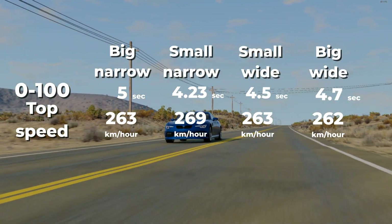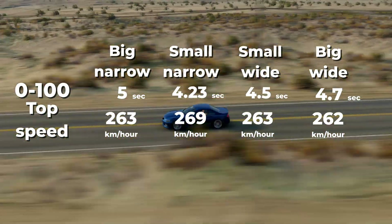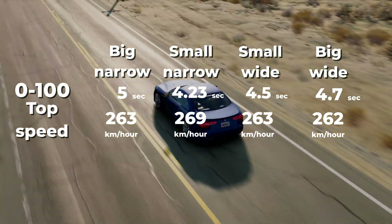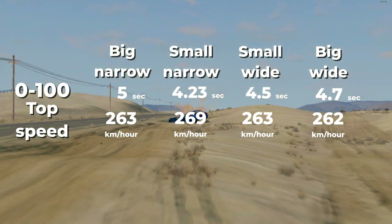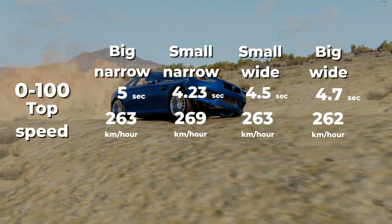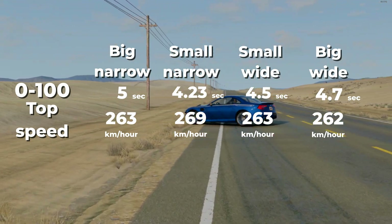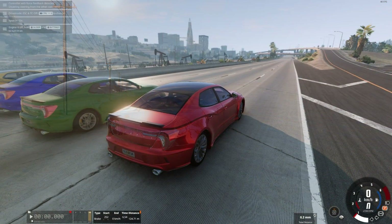Let's look at the results. The small and narrow wheels have the fastest acceleration to 100 km/h and the highest maximum speed. Most likely this is due to the much lower weight of the wheels, so the engine can rev them up easier and faster. Also, since the wheel is narrow, it has much less resistance from friction. A wide and small wheel has faster acceleration to 100 km/h than a large and narrow wheel due to smaller mass, but the same maximum speed as a large narrow wheel — because although a large wheel is more difficult to spin, its larger diameter means the car travels a greater distance per engine revolution. So in this test: small and narrow gets 3 points, small and wide gets 2 points, and big and narrow gets 1 point. Big and wide remains without points.